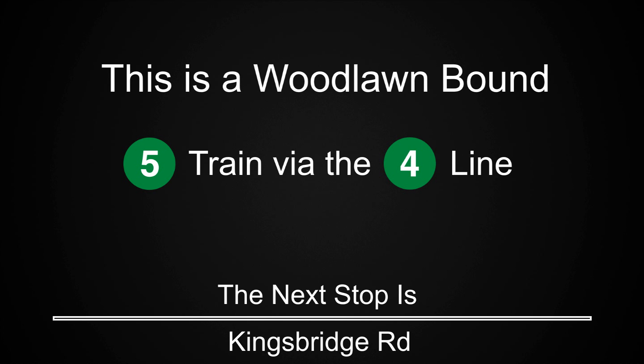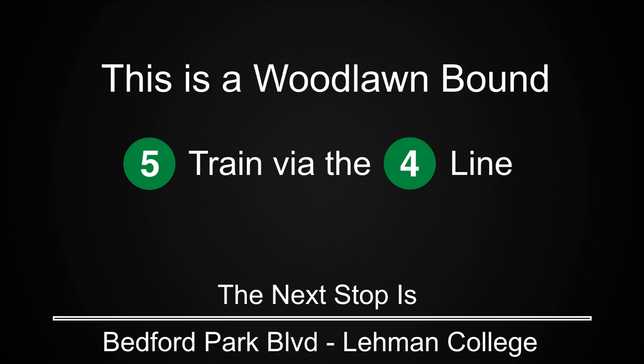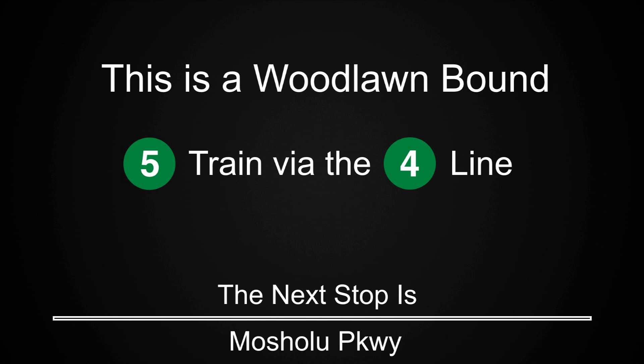This is a Woodlawn-bound 5 train via the 4 line. The next stop is Kingsbridge Road. This is a Woodlawn-bound 5 train via the 4 line. The next stop is Bedford Park Boulevard, Lehman College. This is a Woodlawn-bound 5 train via the 4 line. The next stop is Mosholu Parkway.